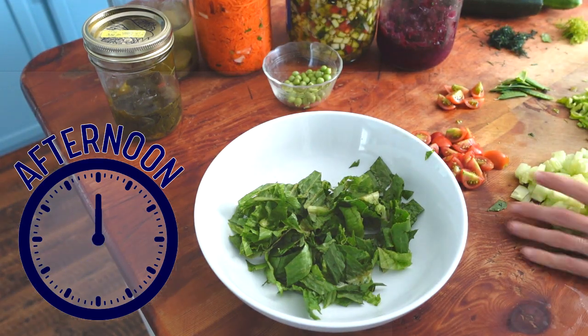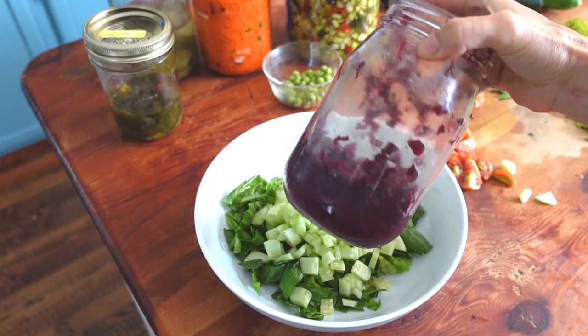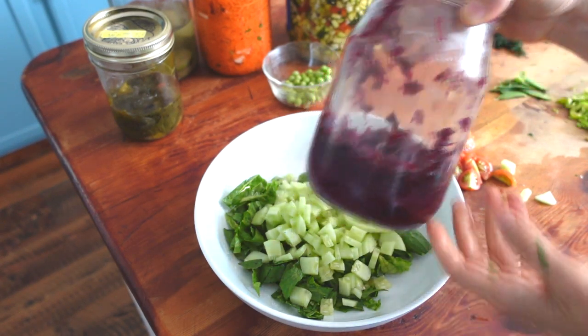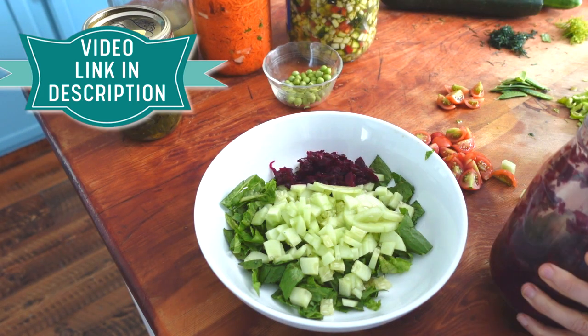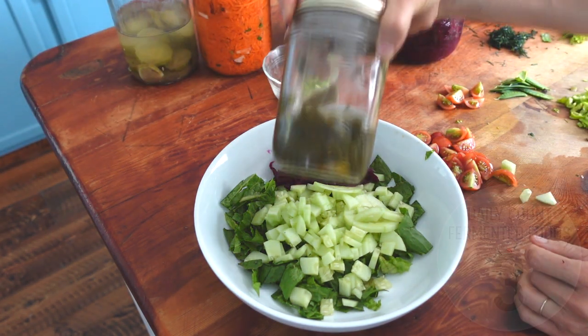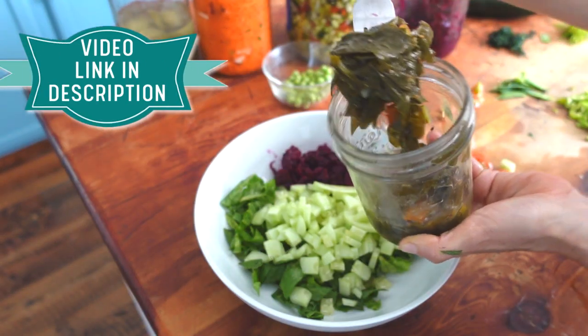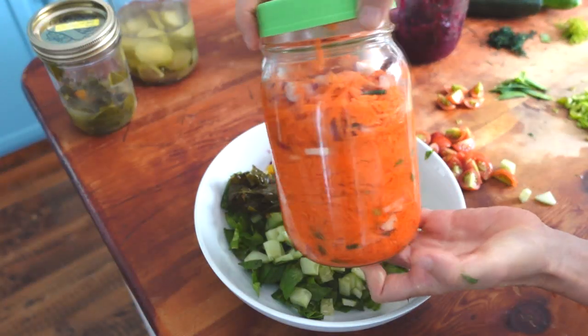For my afternoon meal I'll make a huge garden salad and incorporate lots of yummy ferments. I'll start off with about two forkfuls of this red cabbage sauerkraut with beet, pear, and fennel. Next, some fermented kale — one heaping forkful of that.